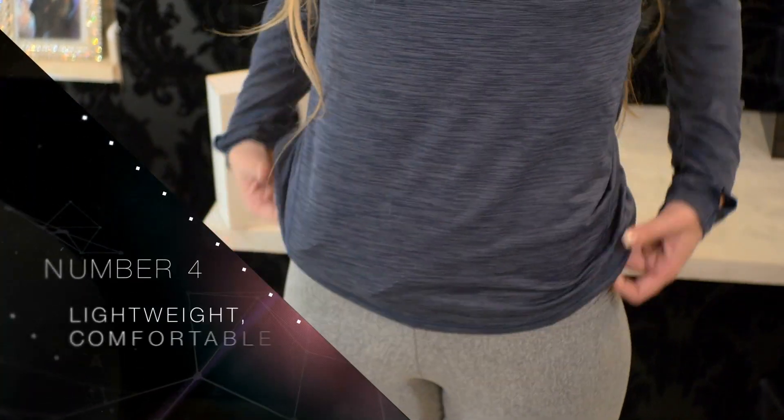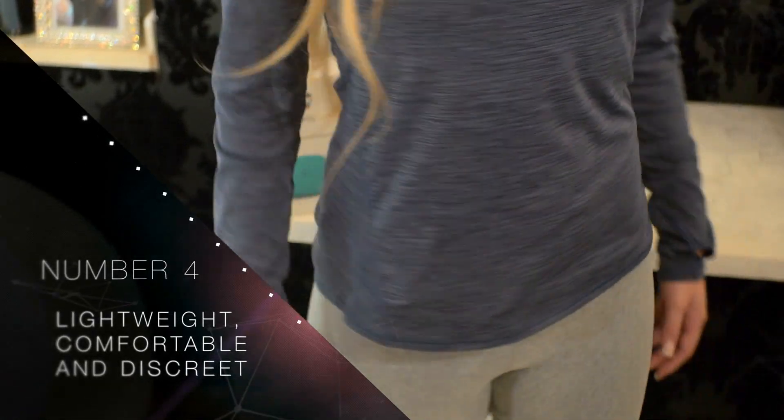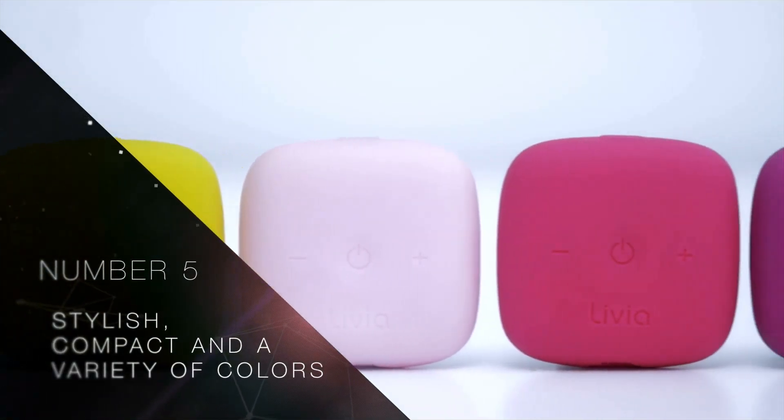Number four: Livia is lightweight, comfortable, and able to be worn discreetly almost anywhere. And number five: Livia has a very stylish, compact design and is available in a wide variety of color options.